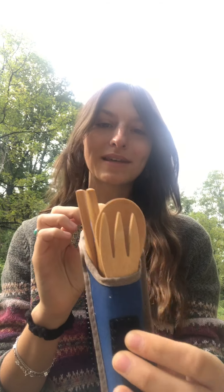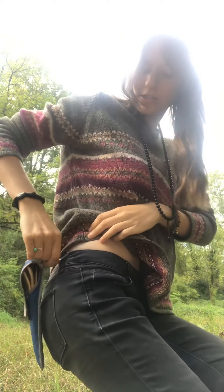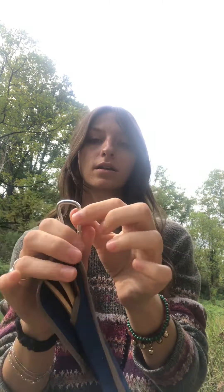First things first: bamboo utensils. If you don't already have a good set of travel utensils, I highly recommend investing in a good pair. I love the ones that have carabiners because you're able to clip them — I just clip mine right to my side when we're traveling, or onto purses, bags, necklaces, anything really. I just love that you're able to clip them on.